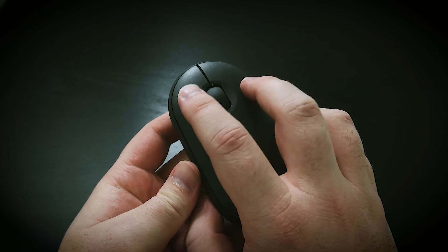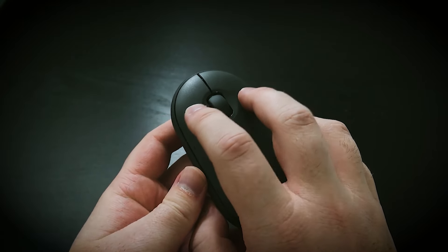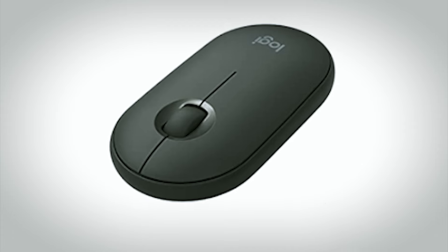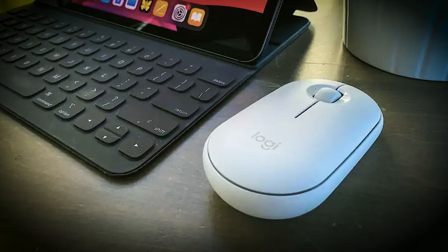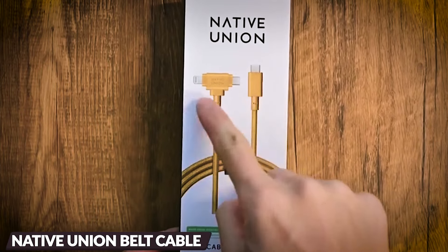It is equipped with three buttons, including a mechanical scroll wheel and a middle button for scrolling. With a wireless range of up to 33 feet and color options in graphite and white, it's a stylish and practical accessory for your iPad.